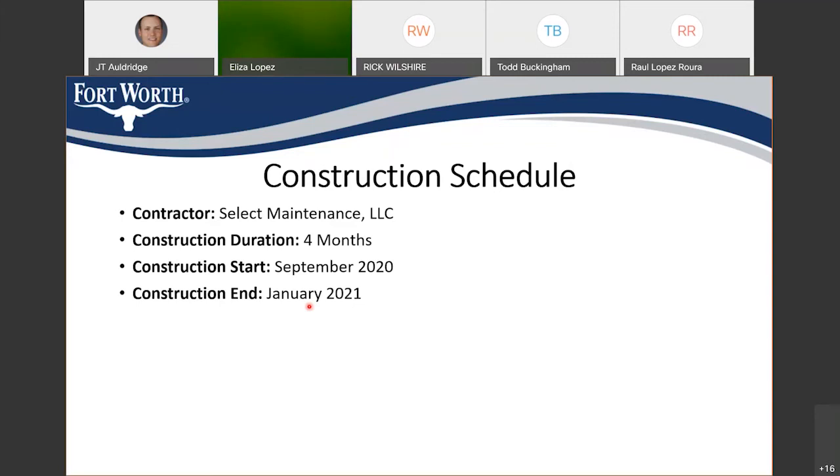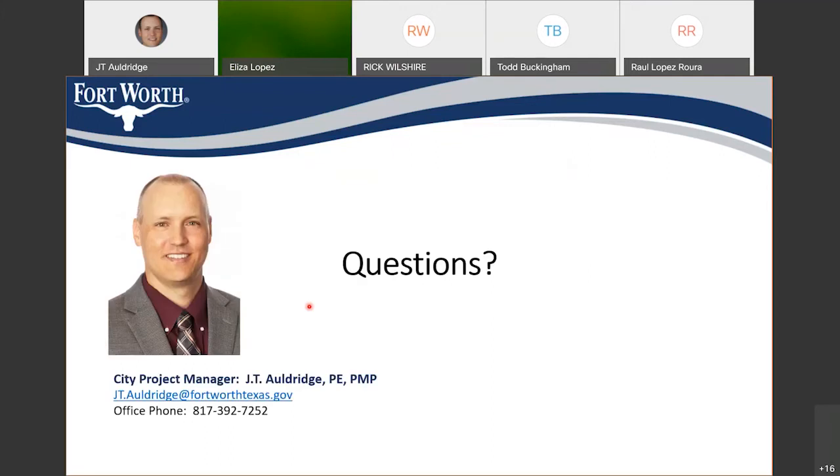We are now opening up for questions. If you have a question, please type it into the chat function and we'll make sure we answer those. If you're on the phone only, we will give you an opportunity to ask a question on the phone line.